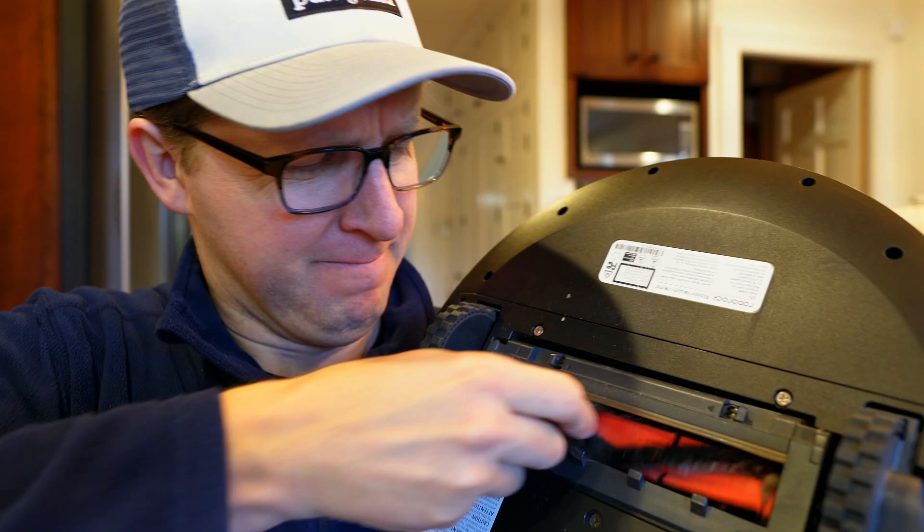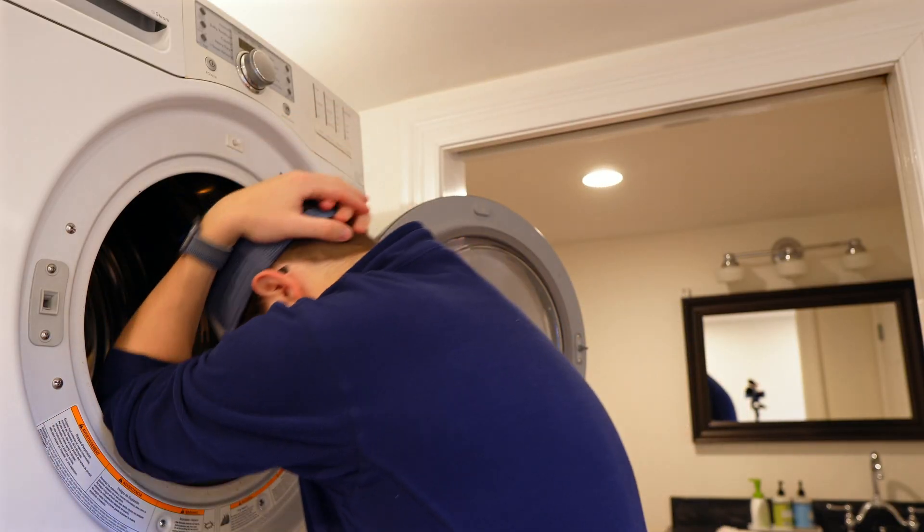Home maintenance is the worst. I hate it, you probably hate it, and I know this is quite possibly the least exciting topic, but stick with me for a second because home maintenance is about to get a lot more fun after you watch this video.